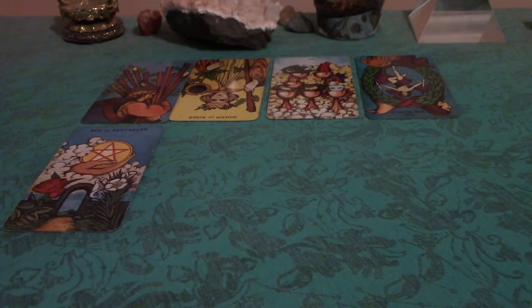Howdy Libra! Welcome to your 2018 annual Tarot reading. It's Reina here.